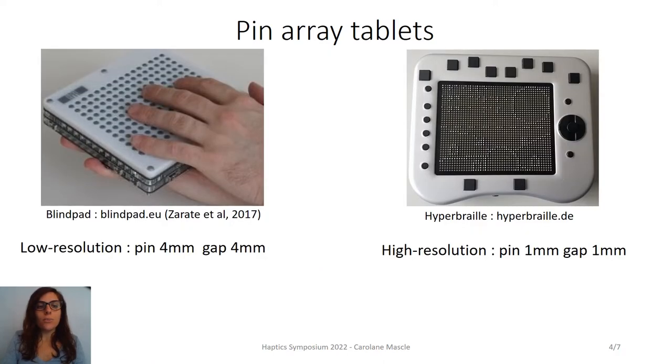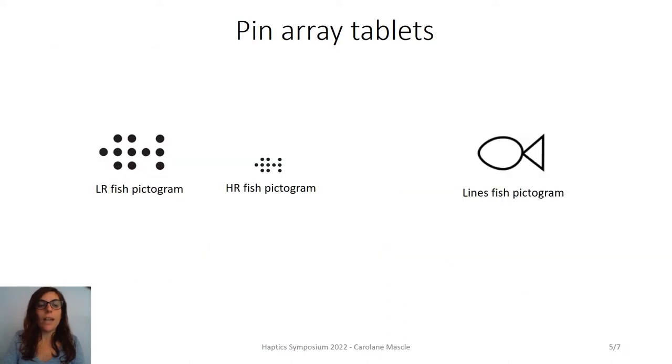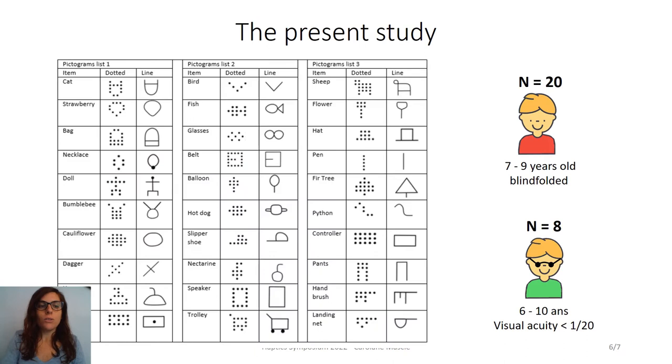As you can see in the pictures, what we called resolution — that is, the size of the pin and the gap between two pins — may vary. We compared two types of dotted pictograms based on existing tablets: pictograms based on low resolution tablets made of 4 mm dots with 4 mm gaps, and pictograms based on high resolution tablets made of 1 mm dots with 1 mm gap. We also compared these dotted pictograms with line pictograms.